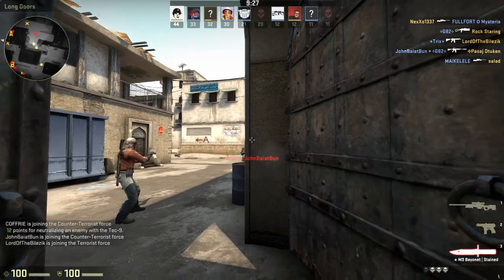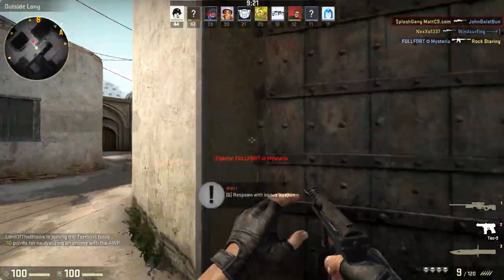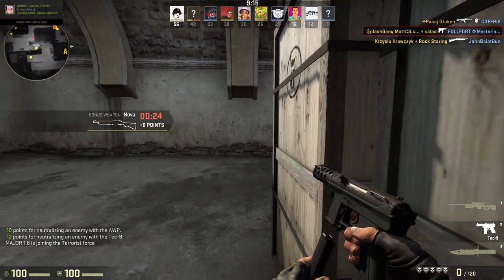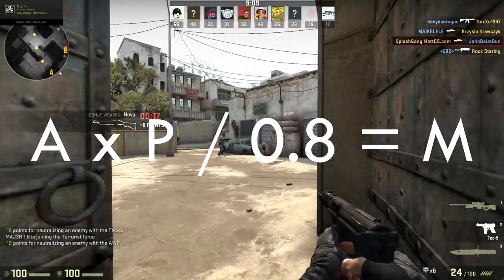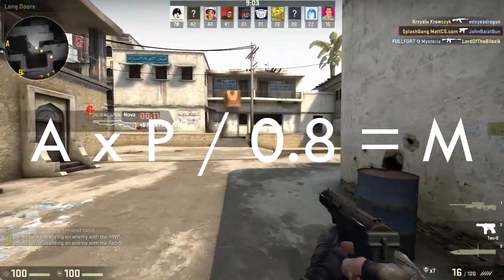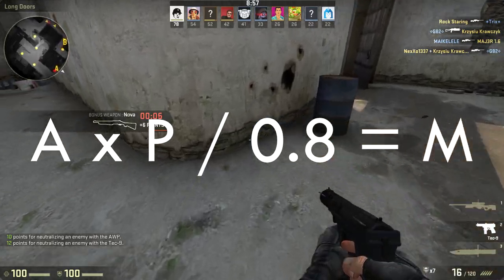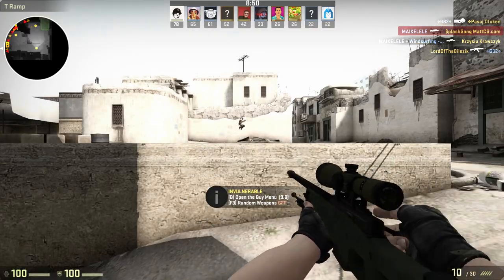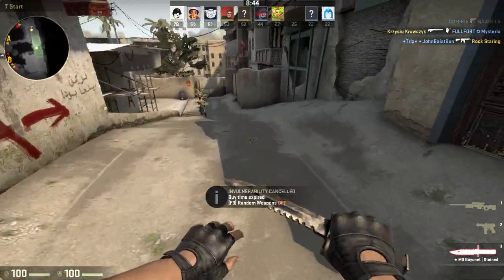For the next trading method I'm going to be talking about key trading. I have not personally been a key trader myself, but I know it's a very effective way to trade with CSGO skins. The best way to explain how to trade with keys is a little equation on screen: A times P divided by 0.8 equals M. A stands for the amount of keys, P stands for the price of the keys, and M stands for the maximum price of the item. For example, if you have 10 Chroma 2 case keys at $2.58 per key, you do 10 times 2.58 divided by 0.8, and you come out at a total of $32.25.